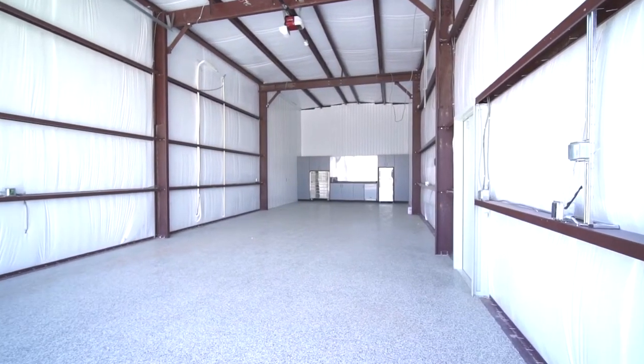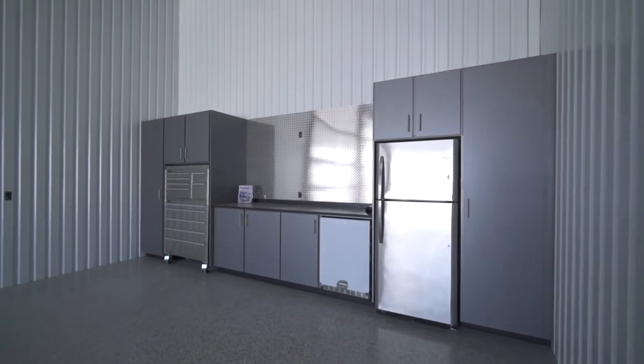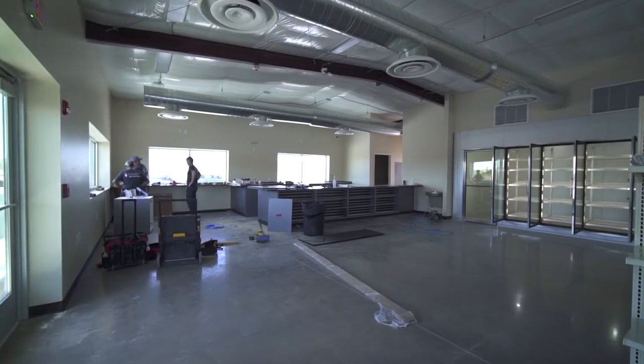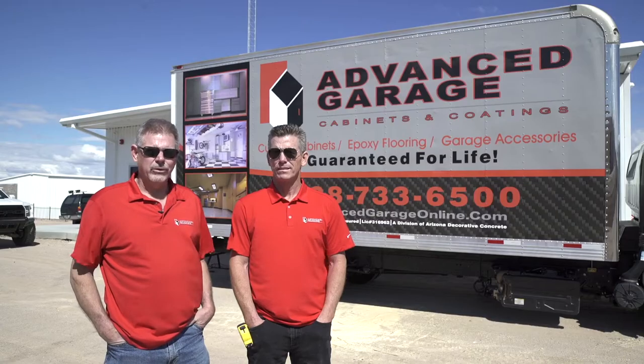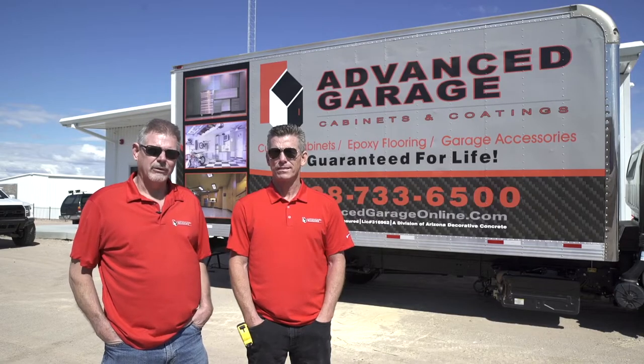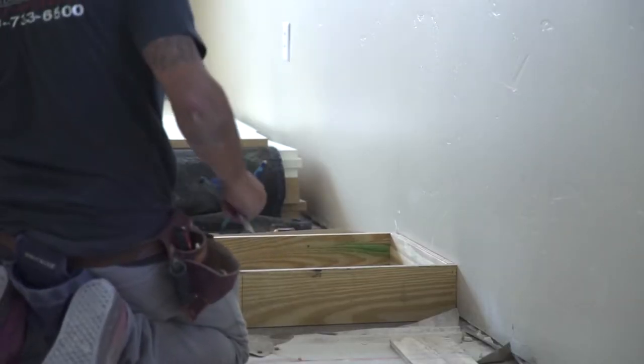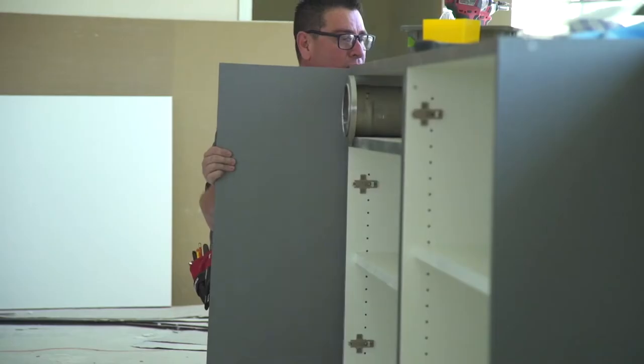We're here basically to do the epoxy flooring and the custom-built garage cabinets in both the convenience store and the man caves. We offer a lifetime warranty on all of our products. Our cabinets are custom built and our epoxy floors are second to none. Advanced Garage has been selected to be the preferred vendor out here.